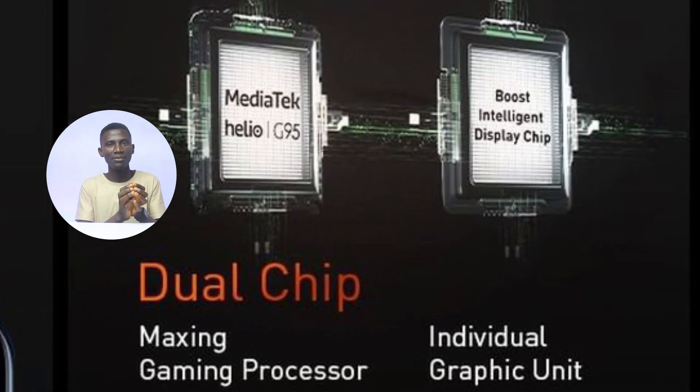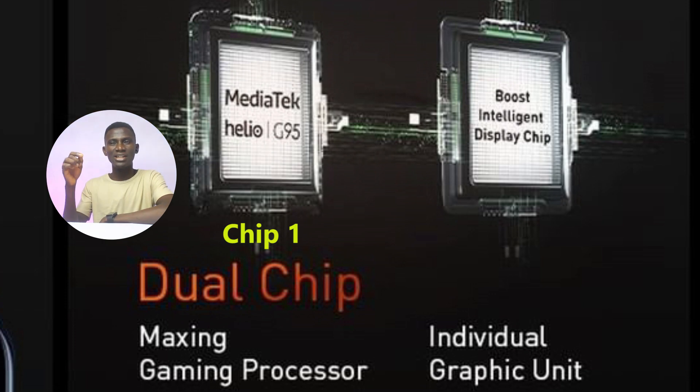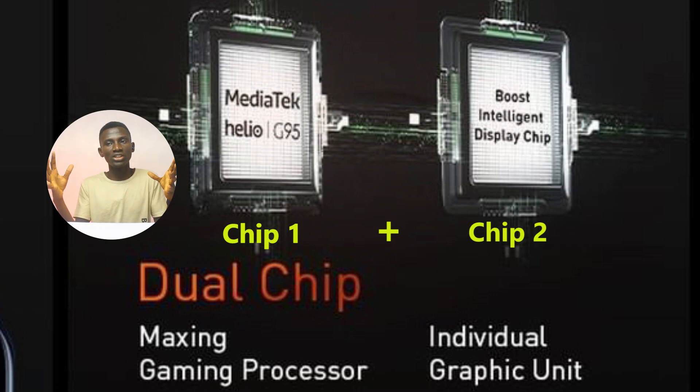Infinix was smart — they thought outside the box. By default, the Helio G95 chipset can only support 90Hz refresh rate. To achieve 120Hz, Infinix made use of a dual-chip system: the MediaTek Helio G95 serving as chip 1, and the MediaTek Intelligent Display chip serving as chip 2. The combination of these two chips resulted in the 120Hz refresh rate.